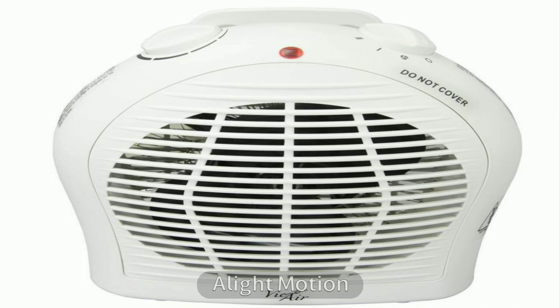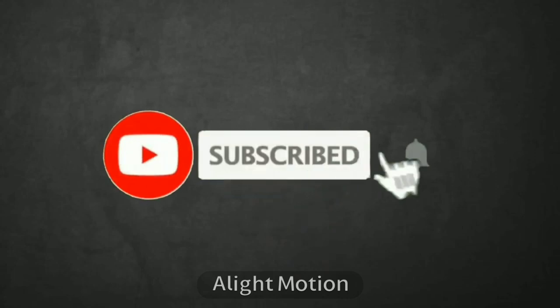Luckily, we have a room heater that fulfills all of the above requirements: the oil-filled room heater. Thank you for watching — please subscribe, hit like, share, and comment.